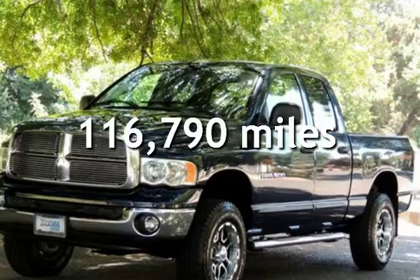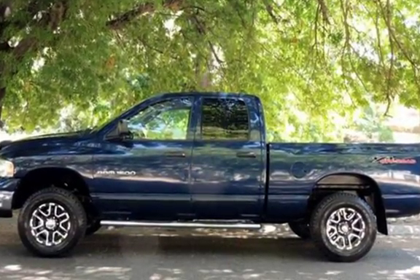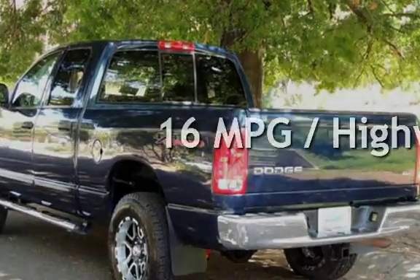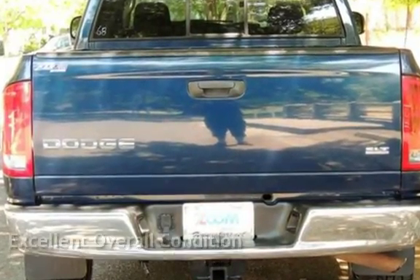This Dodge has less than 117,000 miles on the odometer. Estimated fuel economy for this vehicle is 12 miles per gallon in the city and 16 miles per gallon on the highway. This vehicle is in excellent overall condition.